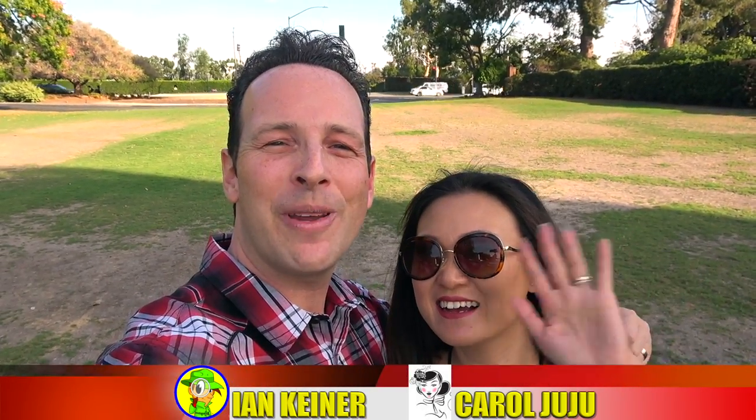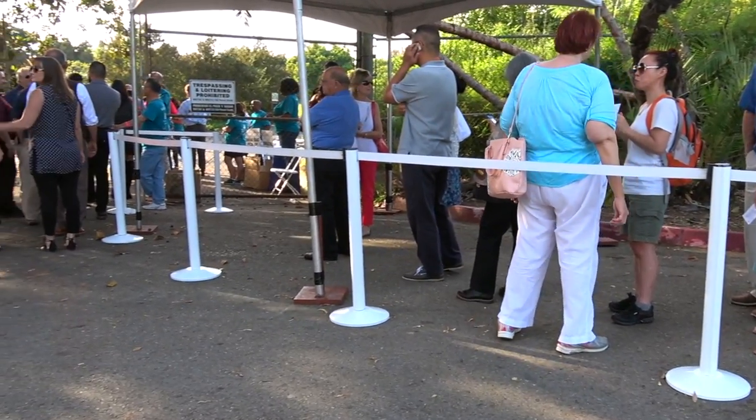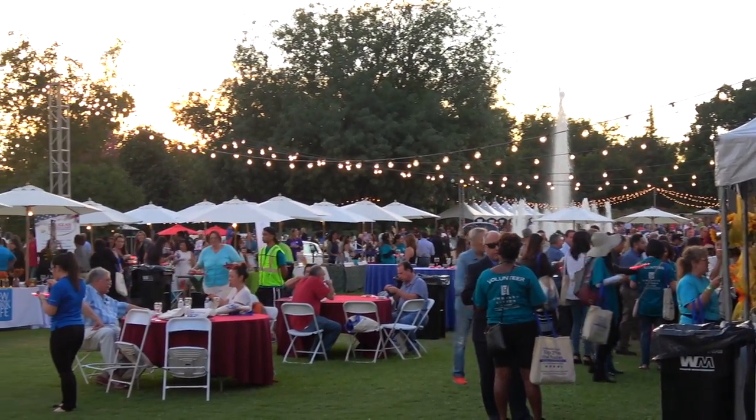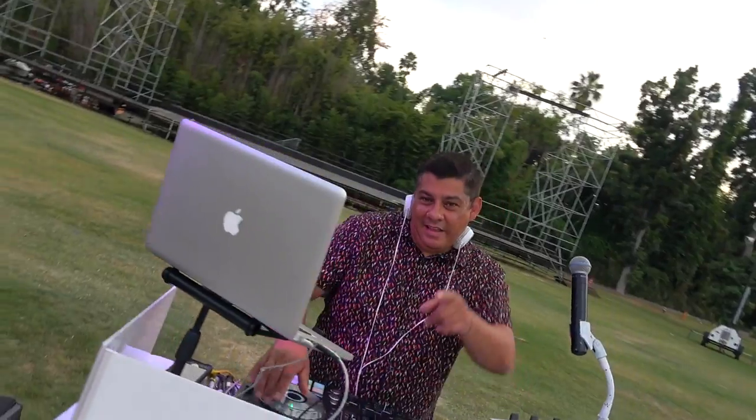Hey guys, it's Ian Kay and Carol JuJu for Peep This Out Reviews, back again with another one for you. Descending upon the Arboretum yet again for the 2017 edition of Taste of Arcadia — what promises to be an awesome food festival of epic proportions. There are over 40 plus vendors here showcasing various restaurants and cafes along with a lot of other cool entertainment, and we're definitely looking forward to having a great time here, so come with us and let's peep this out.